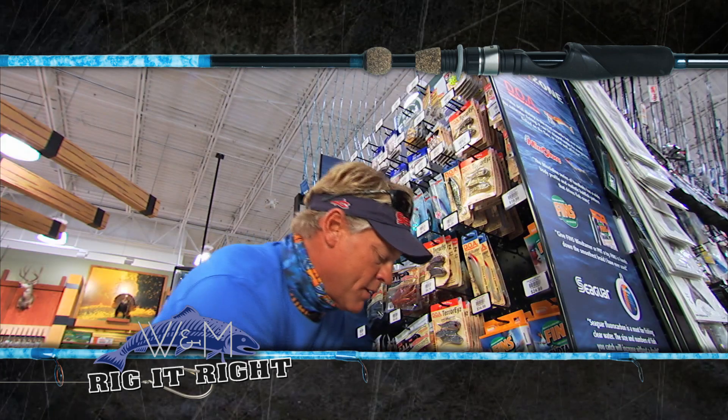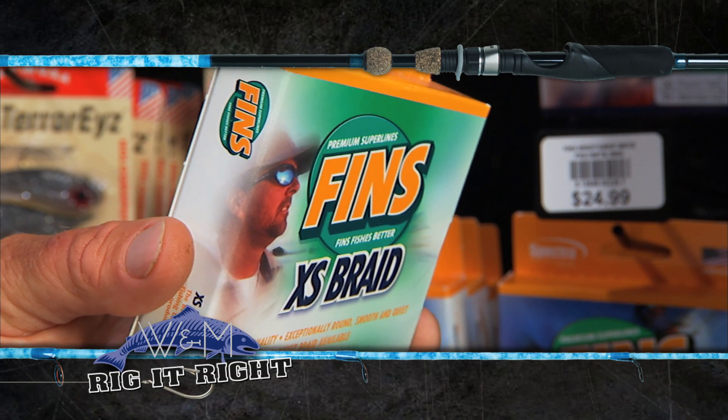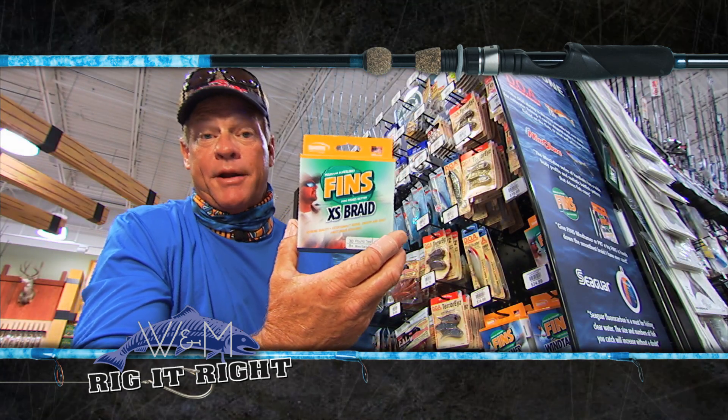And the line we're using out there today — Finn's XS braid. It's an eight-strand braid, it's the smoothest line out there I've ever used in my life. I was using blue; it also comes in orange and green if you like those colors.